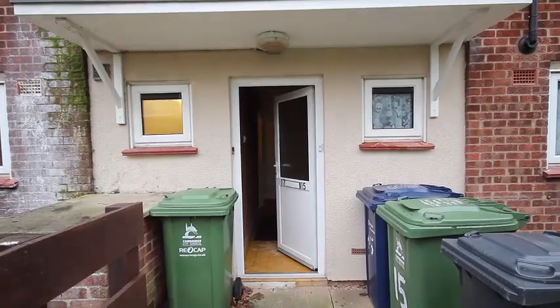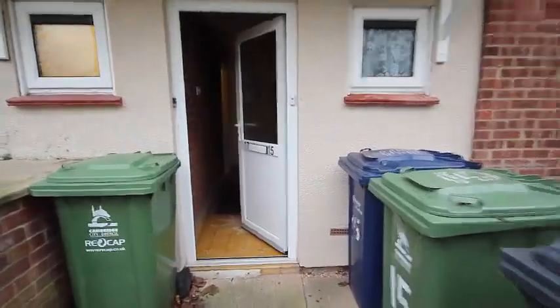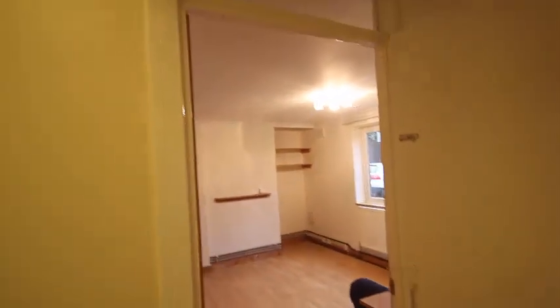This is the front door, it leads to the two ground floor flats, but it gives double security because you've got the first entrance door, the hallway, and then coming into the hallway of the actual flat. It's all laminate flooring and it's just been completely redecorated throughout.